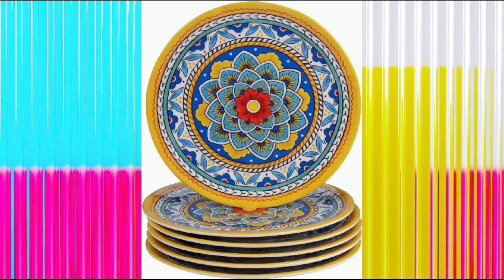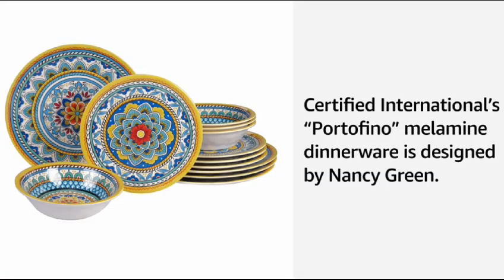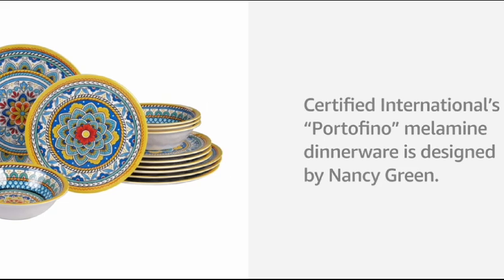It is dishwasher safe, multicolored, international brand, pattern is also multicolored, and the collection name is Port Fino. The finish type is vibrant. It includes four 11-inch dinner plates, four 9-inch salad/dessert plates, and four 7.5-inch all-purpose bowls. You can use the bowls for dessert, gravy, and soups as well. Designed by Nancy Green — 100% durable heavyweight melamine, perfect for indoor or outdoor everyday use, and dishwasher safe.